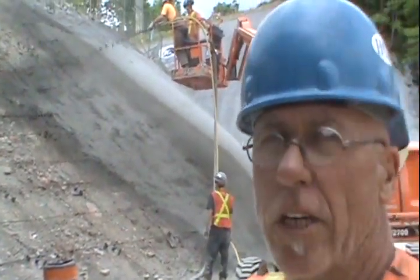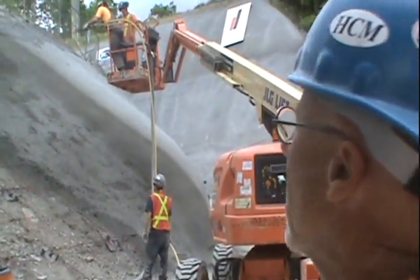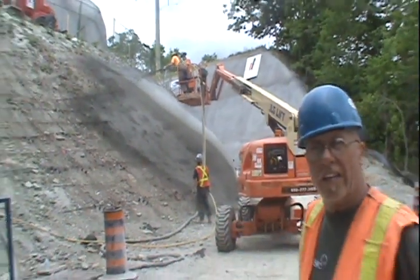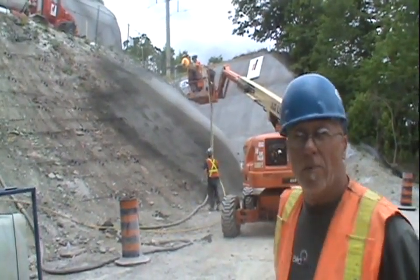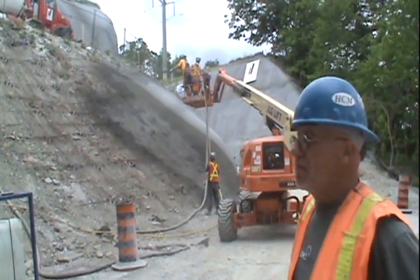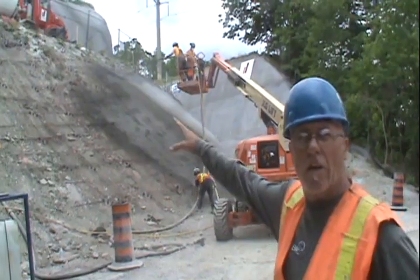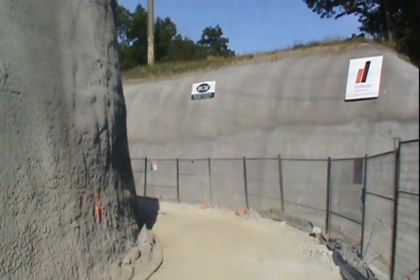Here we are at Credit River, an MTO job for H.C. Vaston. It's actually a rock protection job for the most part. What we're shooting here today is a slope that has an influence on the road above. If you look up to the top, you'll see where the truck is.